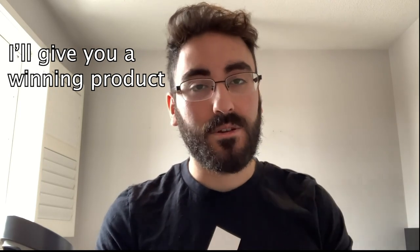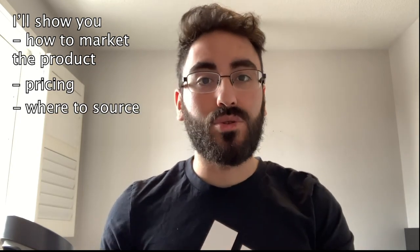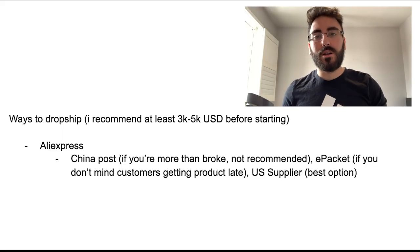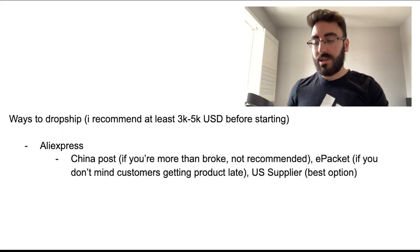TikTok organic has been going crazy and my channel is just about TikTok organic for now. I'll show you a nice product you can use to test, how to market it, the pricing, where to source it using the four different ways to dropship, and basically everything. So if you're trying to dropship a product, there are a few ways you can do it.